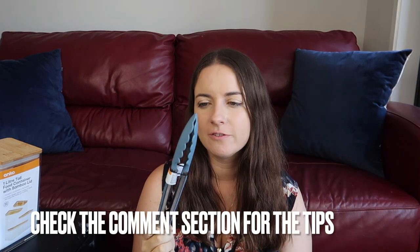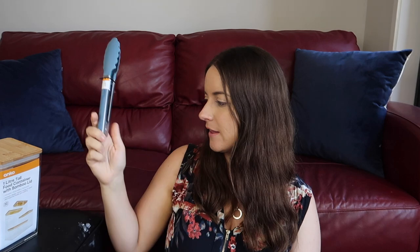I grabbed these tongs — they're $1.50. They last a while. The ones we've got have discoloured and started pulling out, so I just grabbed another pair.